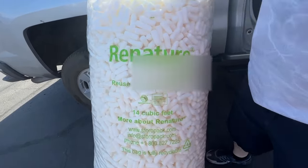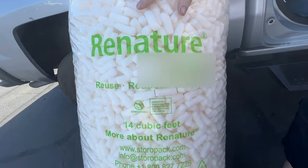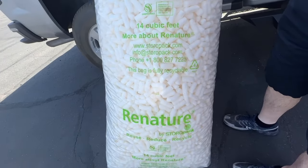Here's something else good about these — look. Reuse, reduce, recycle. They're recycled. Yeah, they're biodegradable. That's the only kind I buy.